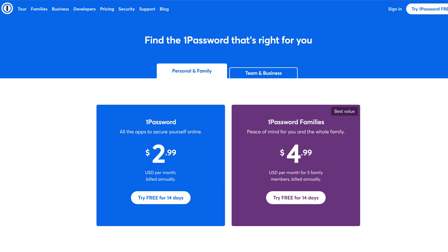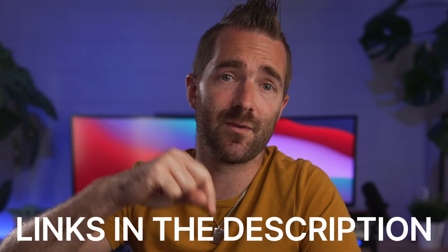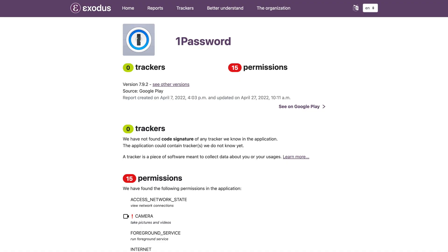1Password is next, priced at $2.99 per month for a single user or $4.99 per month for a family of five. There are some very good discounts available so check the links down below before signing up, and they also have a free trial so you can look at the service before spending any money. Like Keeper, 1Password is one of the very few with no trackers in their Android app, which is really great given that some other popular password managers include marketing trackers in their apps.